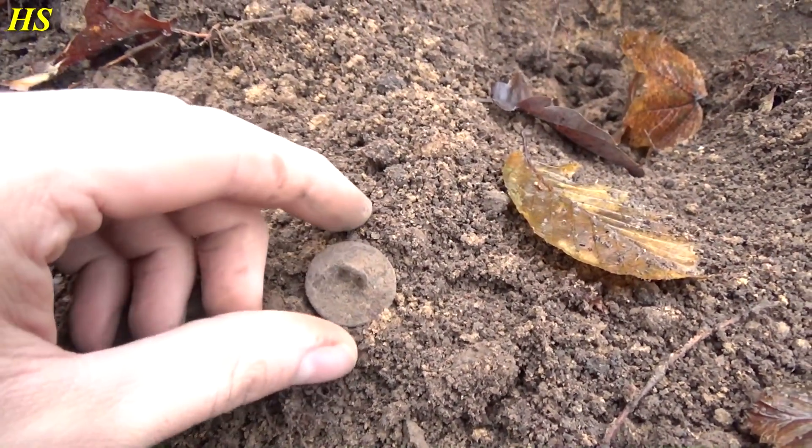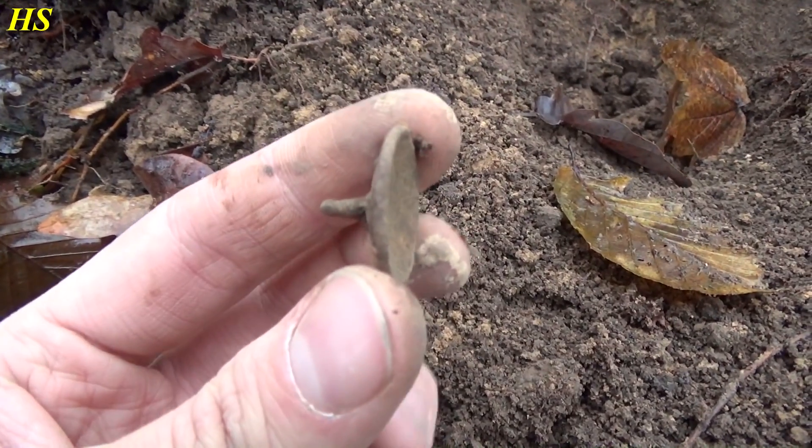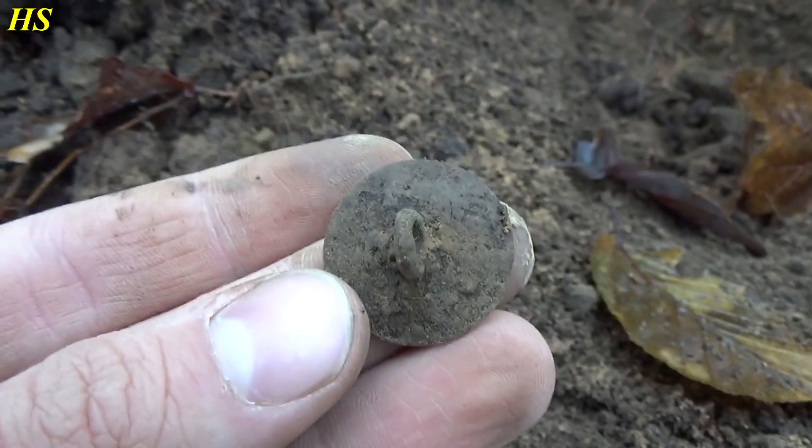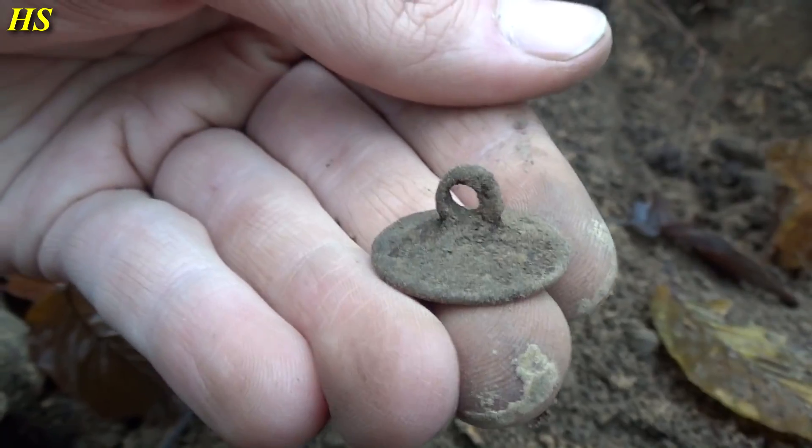Just found a very old button and it's sort of hollow — very strange model. Hopefully there is a marking on it, but I'm not sure. That's another cool find.